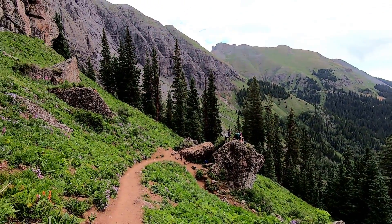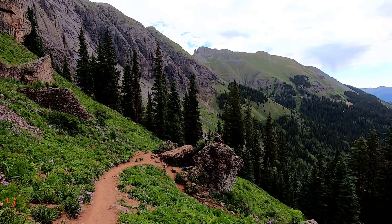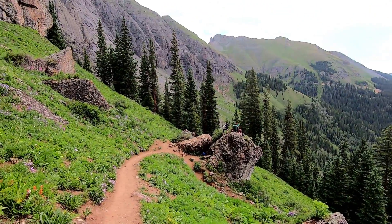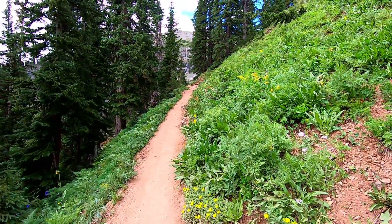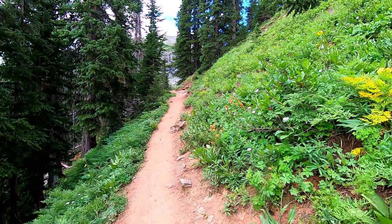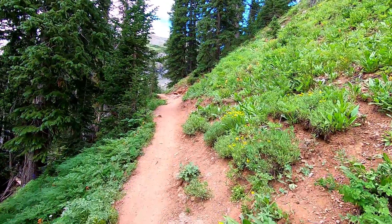Three miles up brings us to this view. You can see people there taking a break — looks like a nice rest stop with an awesome view. We are going to continue on. We're at 11,330 feet and getting close.